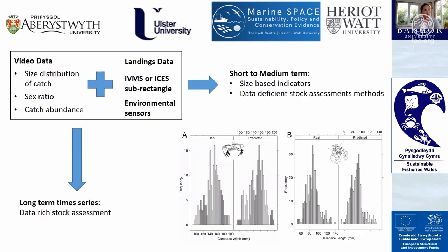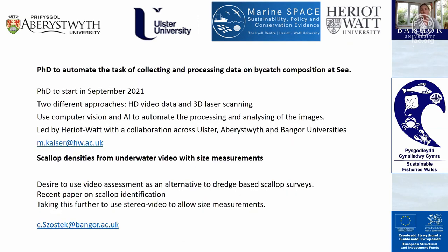The idea is to combine this video data with other data such as landings, VMS, or other spatial and environmental sensor data. In the short to medium term, we're looking to use that to get size-based indicators and data-deficient stock assessment methods, but with a long time series we're looking toward a data-rich stock assessment.